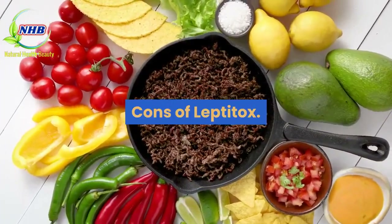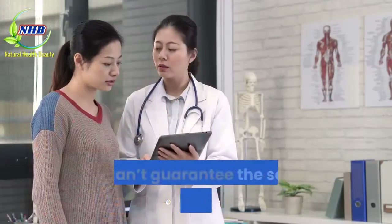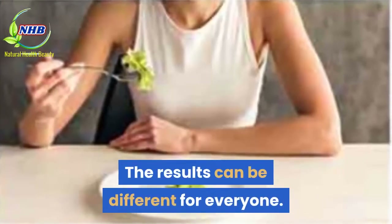Cons of Leptitox: This product is available online only. It can't guarantee the same results for everyone, as results can be different for each person.